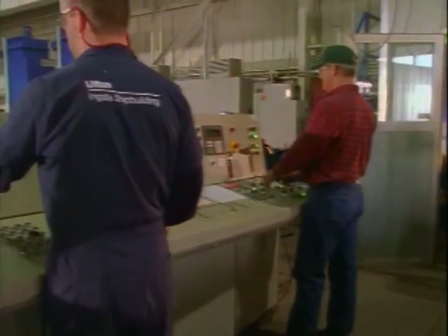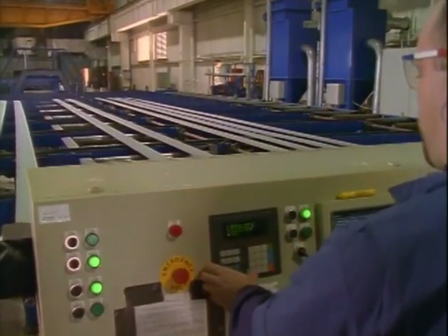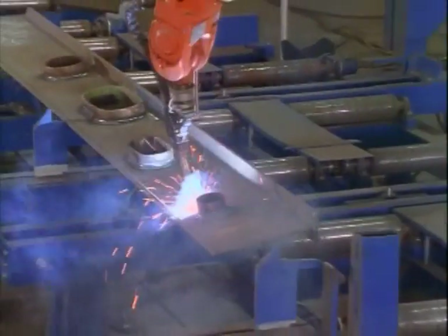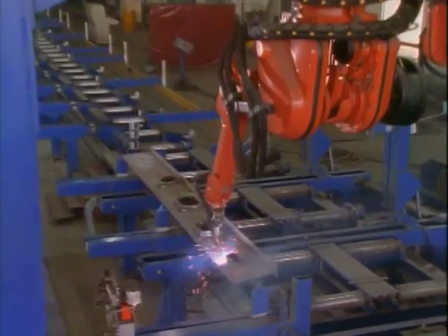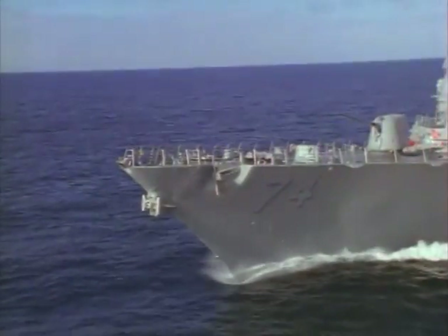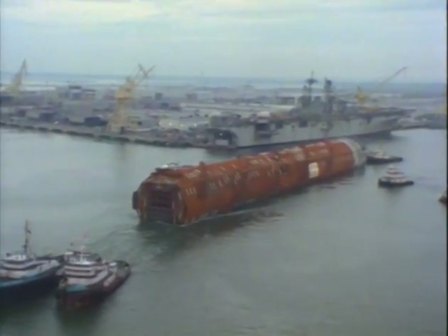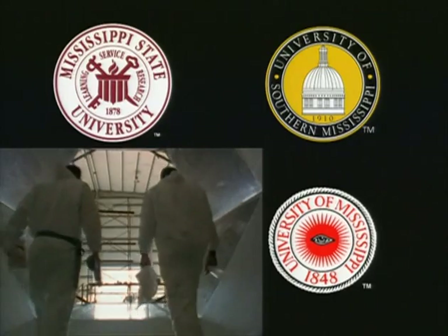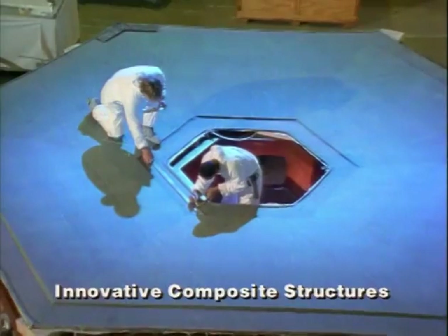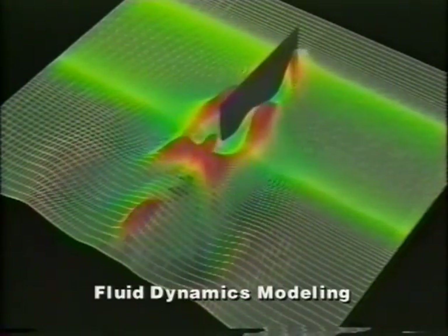In recent years, the shipbuilding industry has experienced unprecedented leaps in technological applications. And Ingalls Shipbuilding has been there throughout, leading the way in innovative design, engineering, and manufacturing of naval ships, as well as other vessels and marine structures. Ingalls is partnering with Mississippi's three senior universities to lower life cycle cost and improve ship survivability.